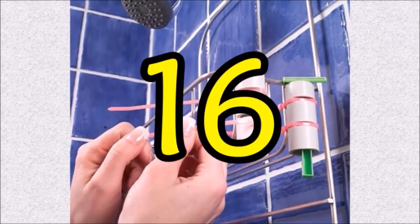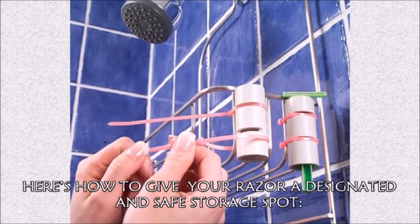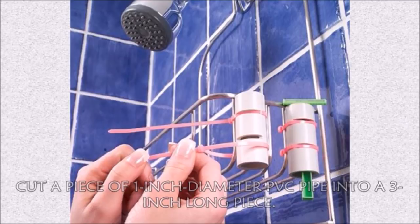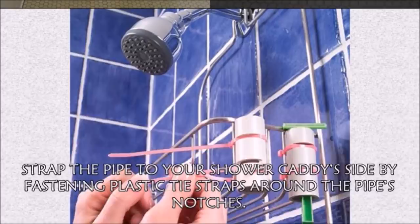Hack 16: Don't you just hate it when your razor slips off your shower caddy, lies on the floor, and endangers your feet? Here's how to give your razor a designated safe storage spot: cut a piece of 1-inch diameter PVC pipe into a 3-inch long piece, cut two 1/8-inch wide notches into the pipe, then strap the pipe to your shower caddy's side by fastening plastic tie straps around the pipe's notches.